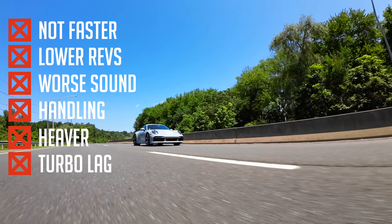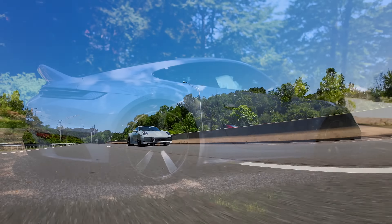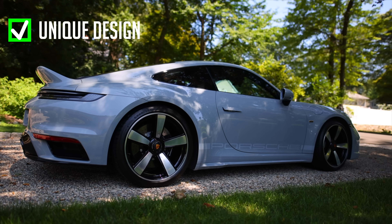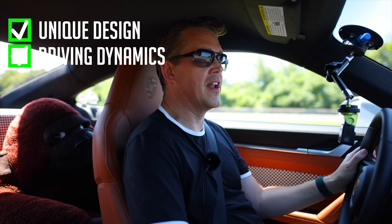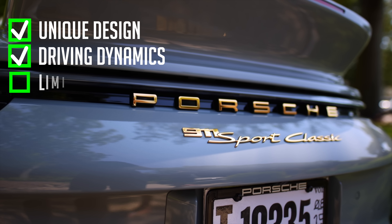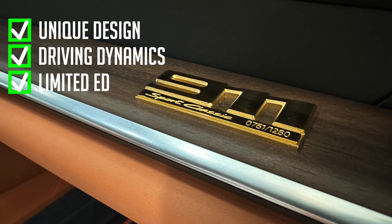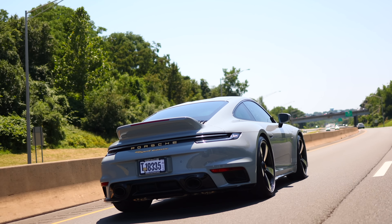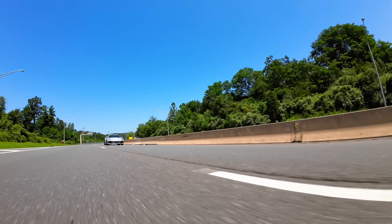For those of you that watched Harry's Garage's excellent video on the Sport Classic a few weeks ago, you might have noticed a couple of comments at the end. Firstly, he felt that the 3.7L engine does not sound as good as the 3.0L in the GTS. And secondly, he noted that for half the price, you can buy a GTS which is 90% as good. I question this.